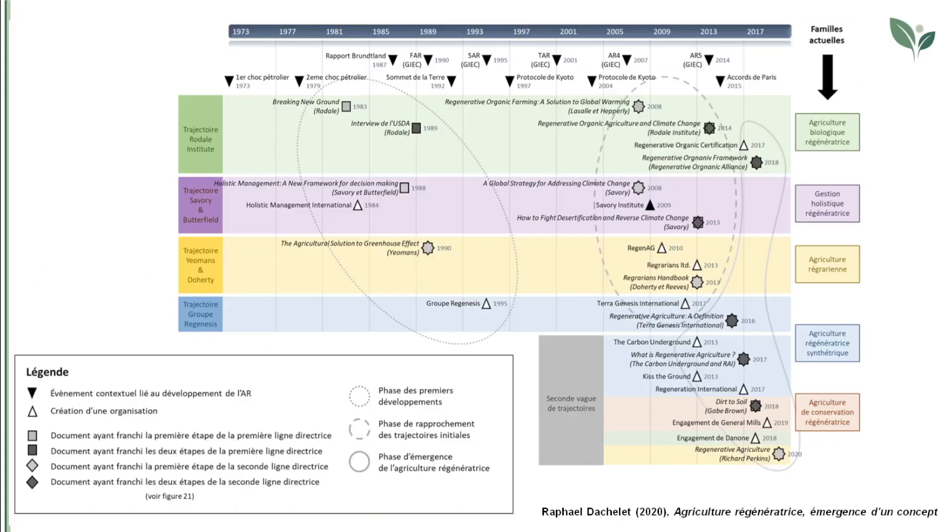The second phase of the history of regenerative agriculture marks the coming together of the four initial approaches between 2008 and 2014, and it is characterised by the appearance of the carbon sequestration objective and the first statements regarding the potential reversal of climate change by agriculture. At this time, the Keyline design approach is enriched by two new levels — economy and energy — and it starts converging towards regenerative agriculture.